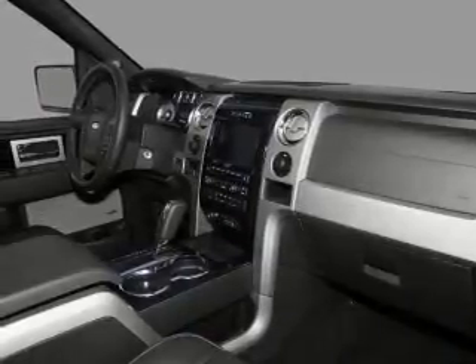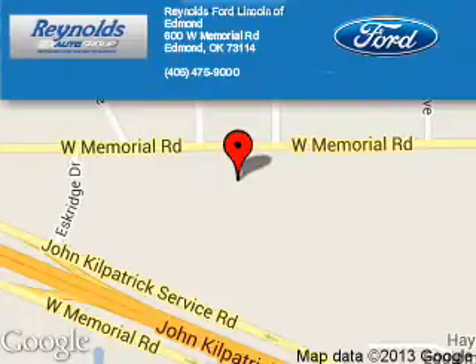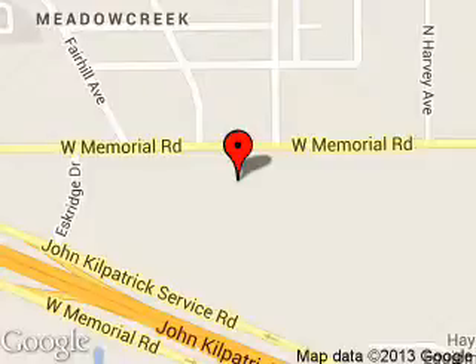Call or click to contact us today. Reynolds Ford of Edmond is dedicated to doing everything possible to ensure that the experience you have selecting your next vehicle is a pleasant one. We are located at 600 West Memorial Road, Edmond, Oklahoma 73114.